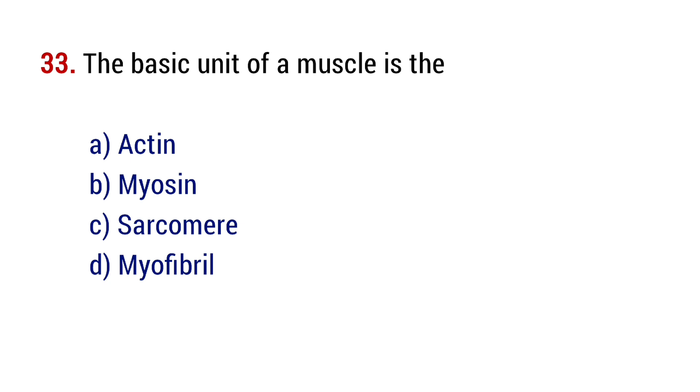Question number 33. The basic unit of a muscle is the? The right answer is option C, sarcomere.